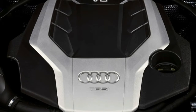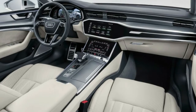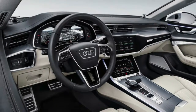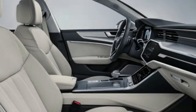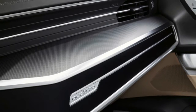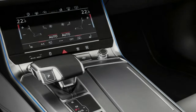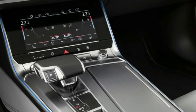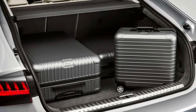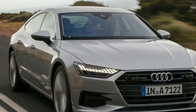The extra money — or less, if you're selecting the base trim — does net a thoroughly upgraded car. The new A7 picks up an extra 29 pound-feet of torque over the old model in exchange for a paltry 5 horsepower. The engine also features a fancy 48-volt mild hybrid electric assist system to squeeze a little more out of each drop of gas. It's roomier in every sense, has a slick, modern interior design, and still feels comfortable and capable.